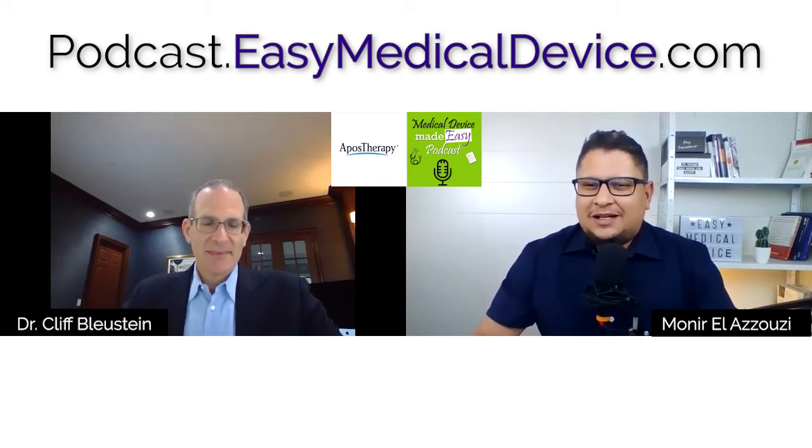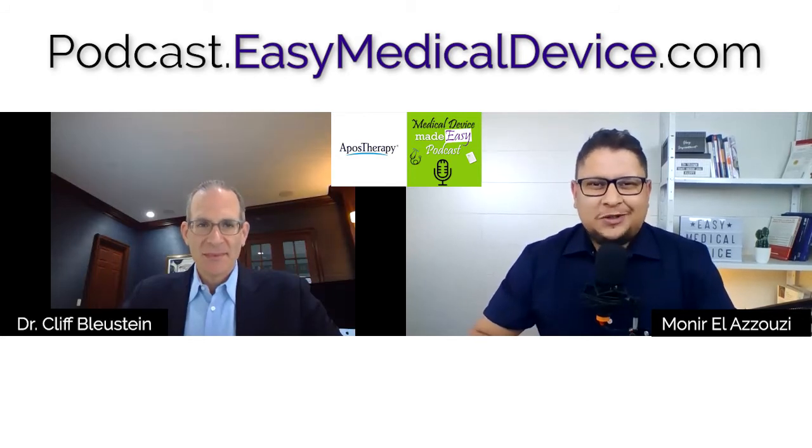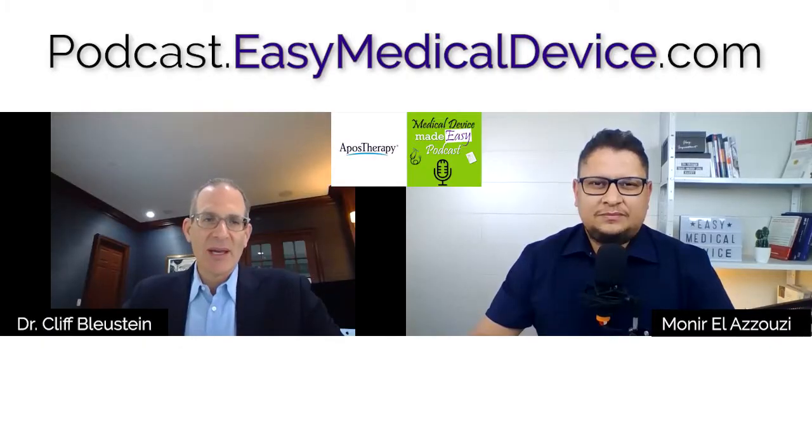Can you make a small introduction of yourself, and then we can talk more about Apos Therapy products? I'm Cliff Blustein, president and chief executive officer of Apos Therapy. I've been at the company now for more than three years. We're a global company with markets in the US, the UK, and Israel.